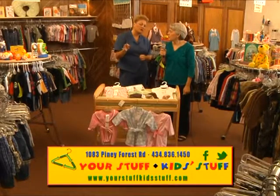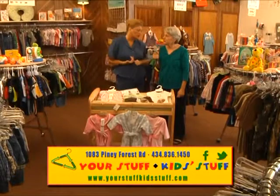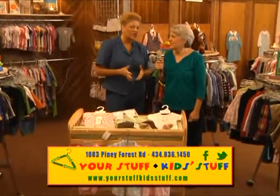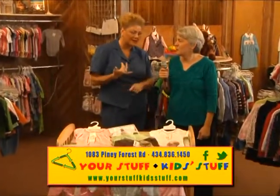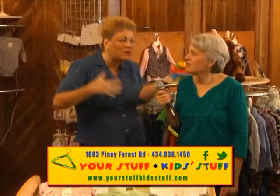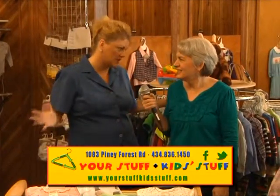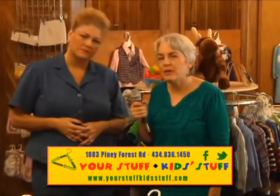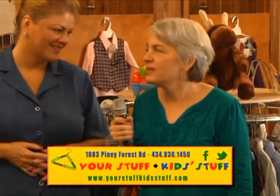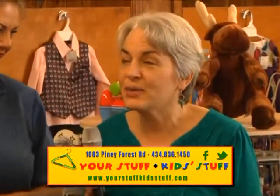We want to make sure that you know you can like Your Stuff and Kid Stuff on Facebook. Located on Piney Forest Road, very easy to find — just a few minutes from Martinsville, just a few minutes from South Boston, and right here in lovely Danville. You're going to see everything you need for back to school, the baby that's on the way, camouflage and hunting season — all of the accessories, all the furniture, everything you need in this huge location. You can go to our website yourstuffkidstuff.com, or we're located at 1083 Piney Forest Road at Arnett Boulevard intersection. Give us a call at 434-836-1450.